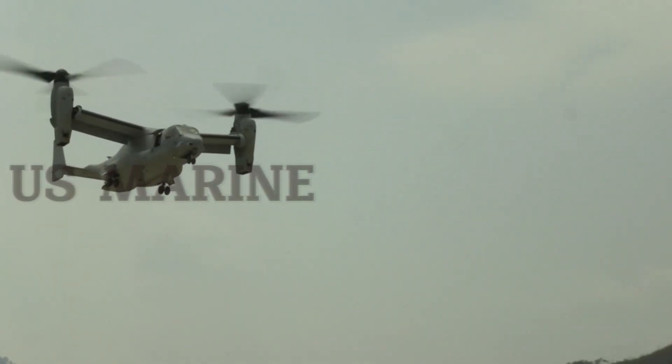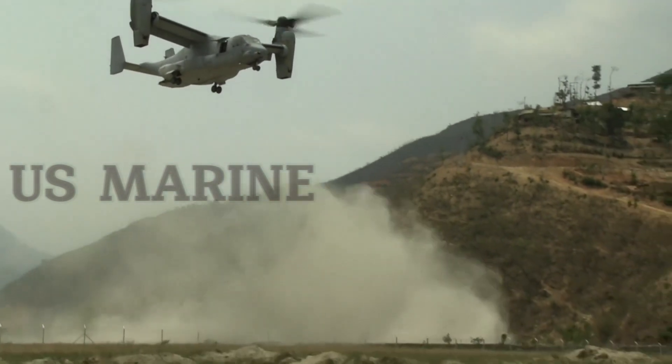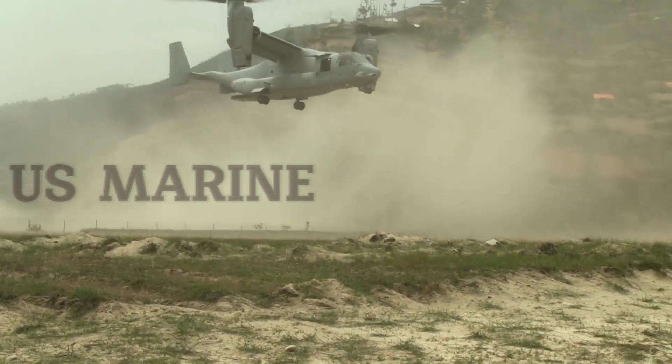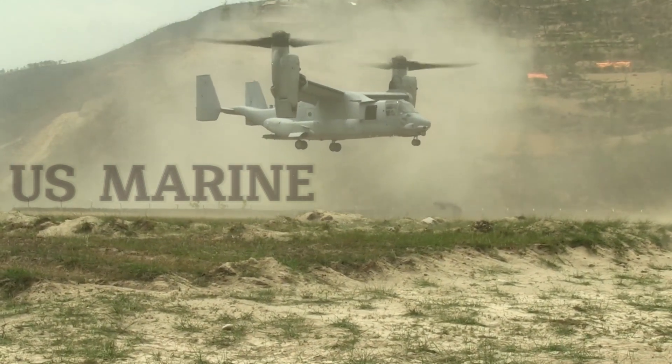The JVX aircraft was named the V-22 Osprey on January 15, 1985, and by March of that year the first six prototypes had been produced and Boeing Vertol expanded to handle the workload. Production work was shared between Bell and Boeing.